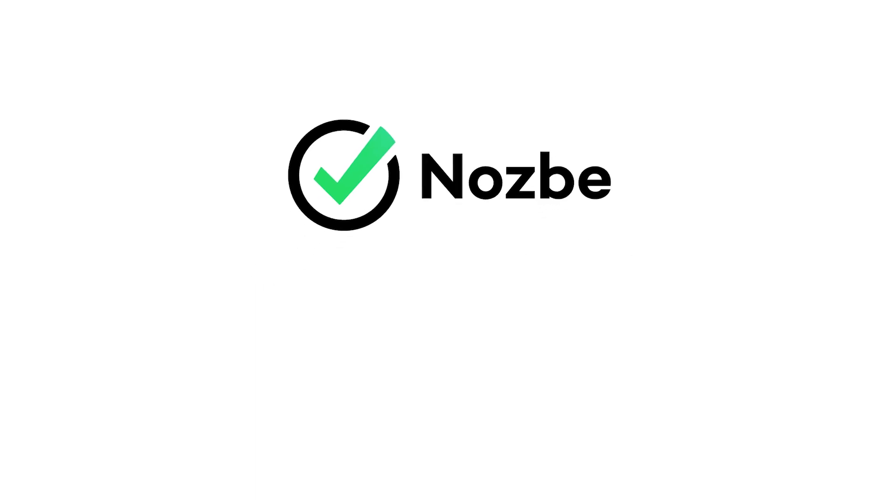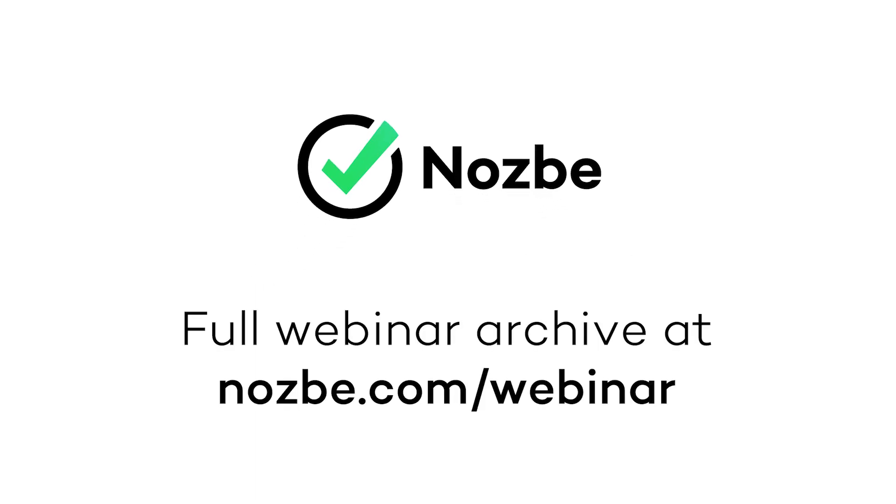And with that, I would like to turn to questions. If you have any questions, I'm here right now to answer them.